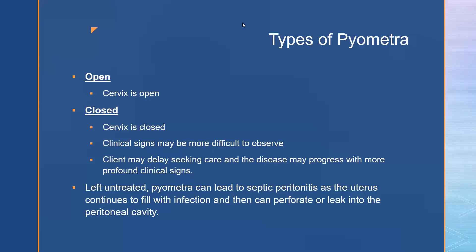There are two types of pyometra: open and closed. In open pyometra the cervix is open; in closed pyometra the cervix is closed. Closed pyometra may make diagnosis more difficult, as clients may not notice any clinical signs, delaying treatment. Any delay can lead to sepsis as the uterus continues to fill with infection, potentially causing perforation into the peritoneal cavity with devastating results.